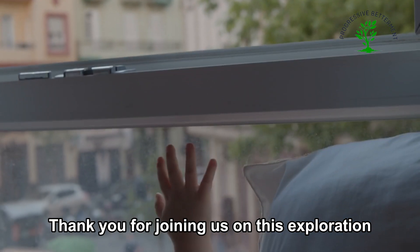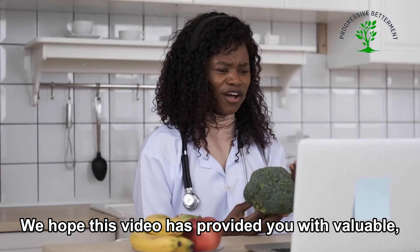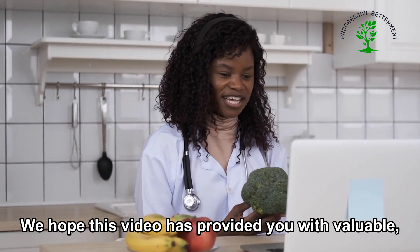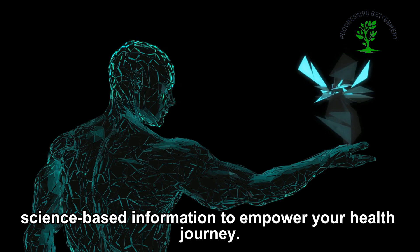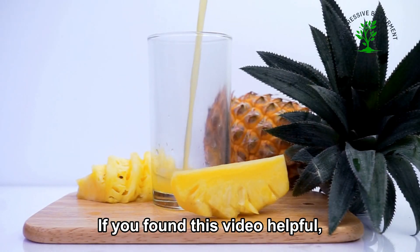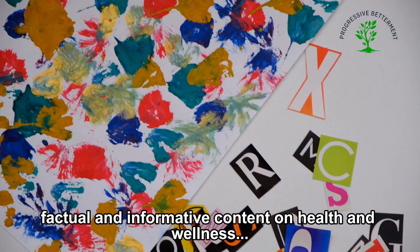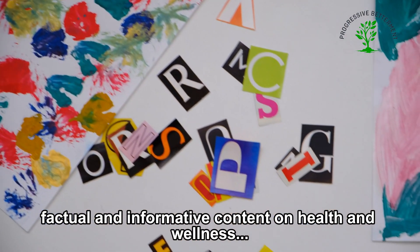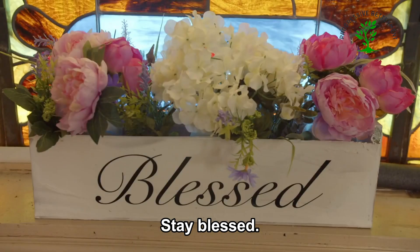Thank you for joining us on this exploration of stem cell-boosting beverages. We hope this video has provided you with valuable science-based information to empower your health journey. If you found this video helpful, we encourage you to subscribe to our channel for more factual and informative content on health and wellness. Thank you for watching. See you in the next video. Stay blessed.